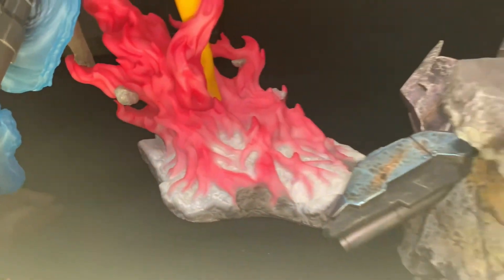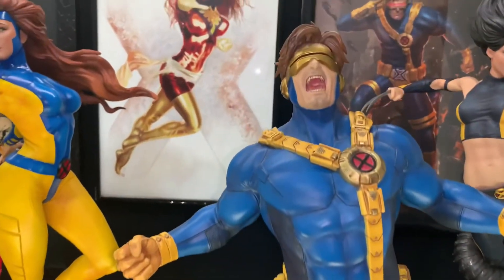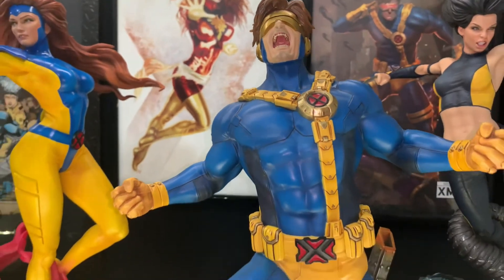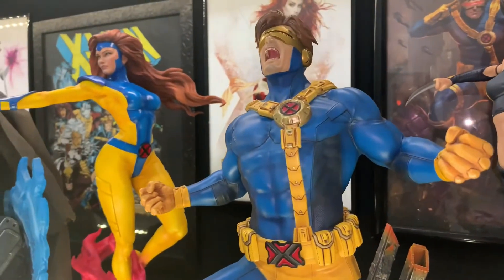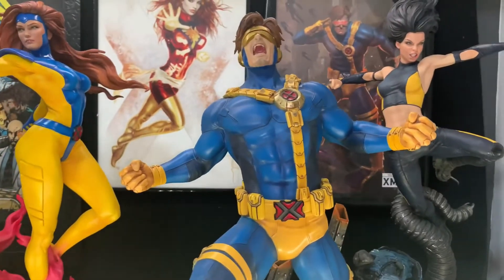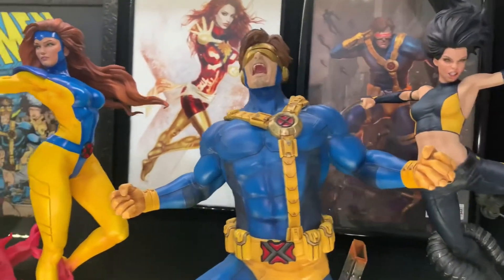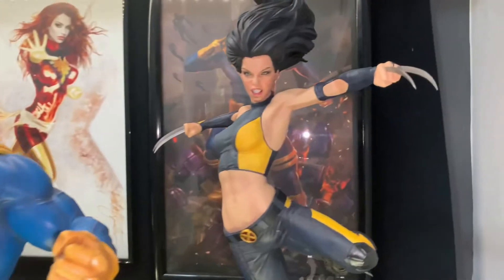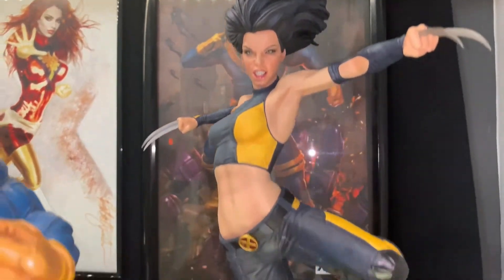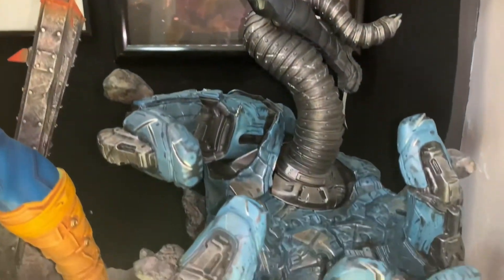Then we have the exclusive Jean Grey from Sideshow Collectibles — beautiful piece, awesome. We have the XM Cyclops; I prefer this portrait over the other. The portrait A that comes on the stand I gifted to my father as a birthday present and he loves it — it looks much better displayed as a bust, so win-win. And here we have the exclusive X-23; the regular portrait is much better on this amazing base.